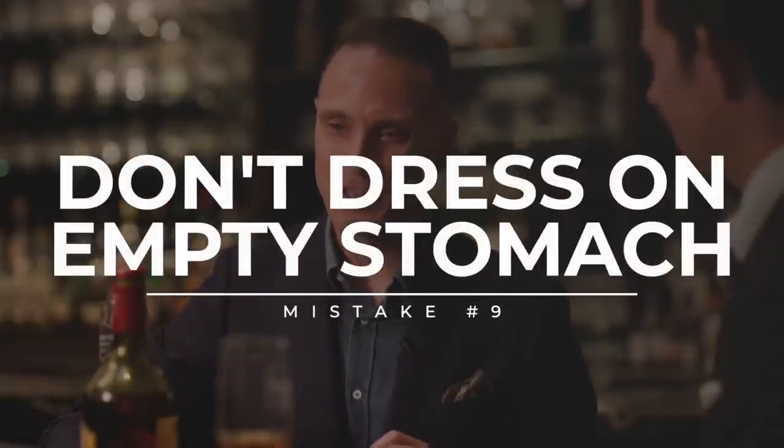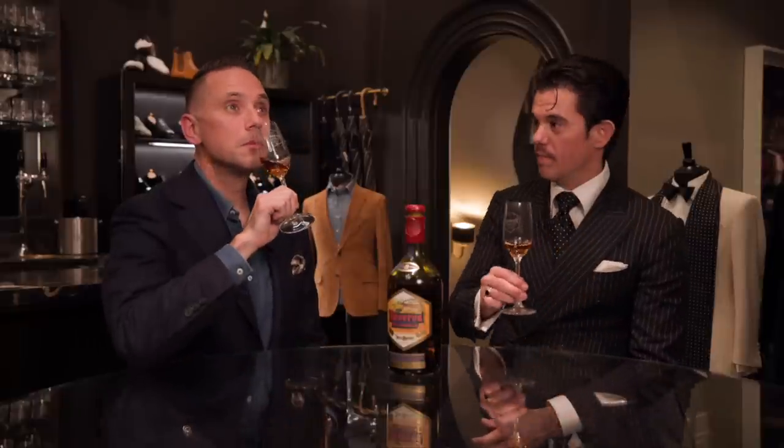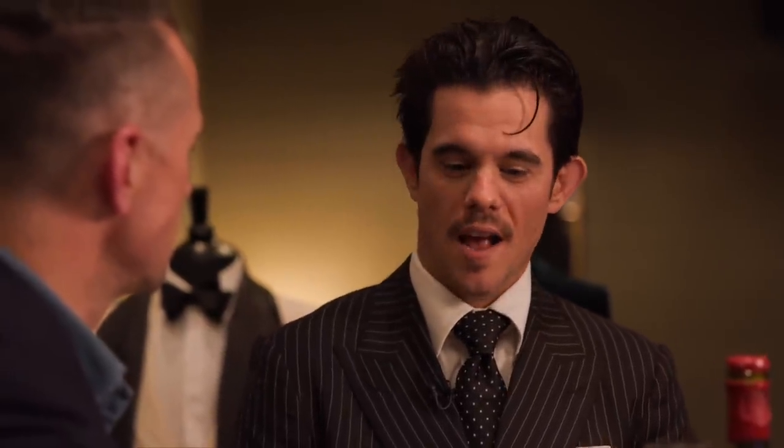Mistake number nine is a little tongue in cheek — don't come to a custom tailoring appointment on an empty stomach. We have a bar, and while we never overindulge, we do like to enjoy ourselves through fittings. The average appointment for a new client is anywhere from 90 minutes to two hours. If you're going to partake, plan accordingly — make sure you don't skip lunch that day. I've had to put more than one client in a cab on occasion. Don't be that guy.